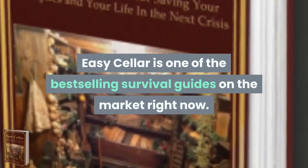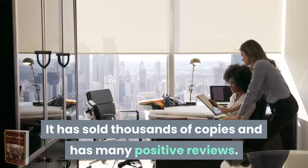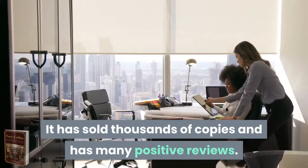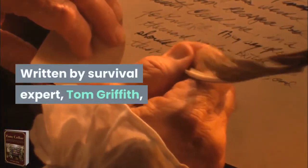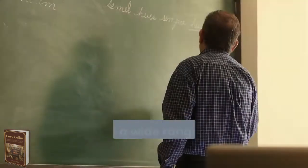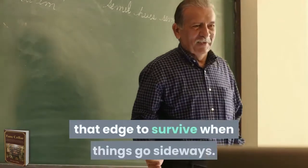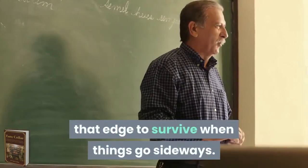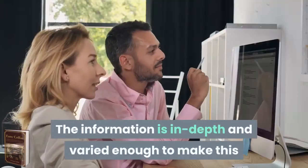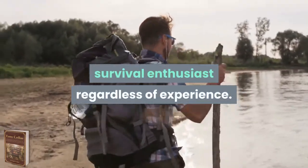Easy Seller is one of the best-selling survival guides on the market right now. It has sold thousands of copies and has many positive reviews. Written by survival expert Tom Griffith, this book is extensive and comprehensive. It covers a wide range of very pertinent topics to ensure you have that edge to survive when things go sideways. The information is in-depth and varied enough to make this an excellent reference guide for any survival enthusiast, regardless of experience.